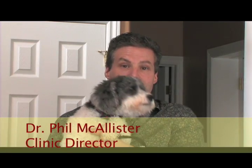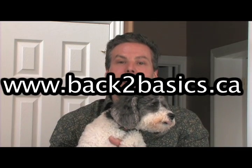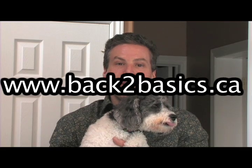Until next week, I'm Dr. Phil and this is Wee Willie. Live long and strong, and we invite you to go online or join us at the clinic at Back to Basics Wellness Consultants, where health, trust, and results happen. Bye-bye.